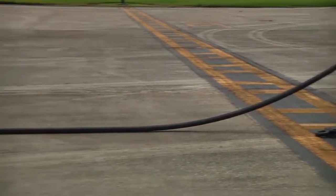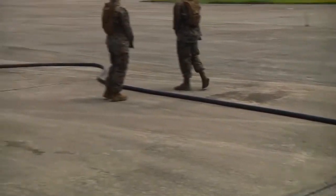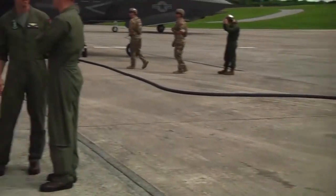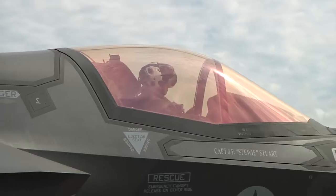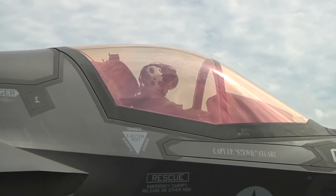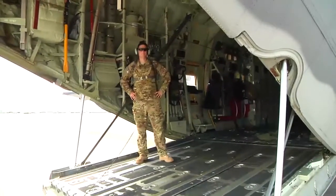Kadena Air Base recently held an exercise to transfer fuel from an MC-130J to F-35Bs of Marine Fighter Attack Squadron 121. We were testing our capabilities with joint services, working with the U.S. Marine Corps out of Iwakuni, Japan. They came down with some of their fighter aircraft and we were showing we still had the capability to FARP to them.